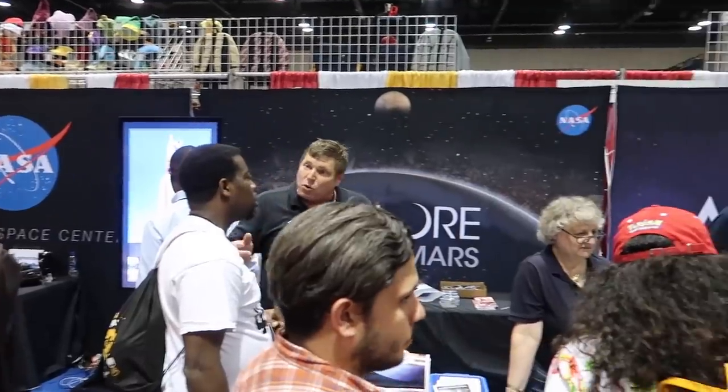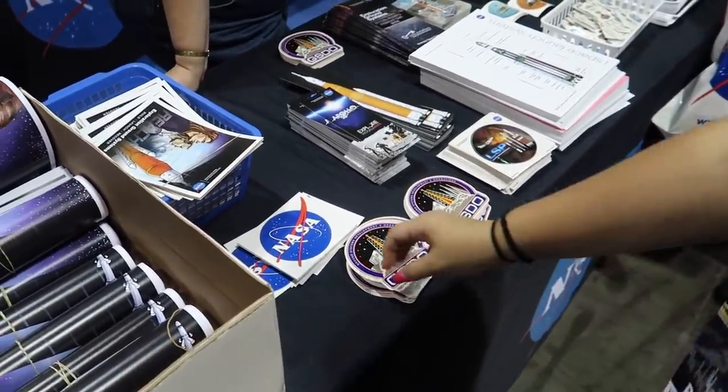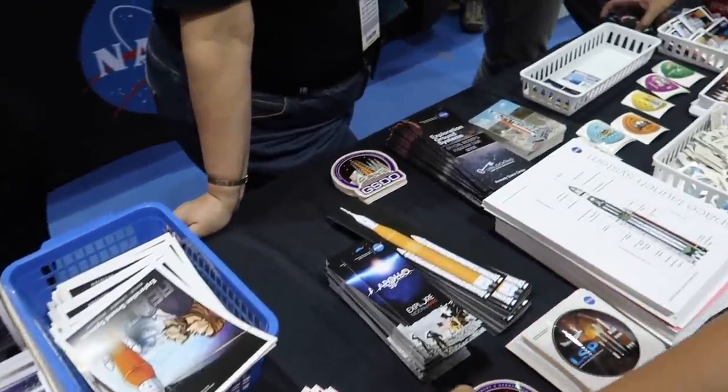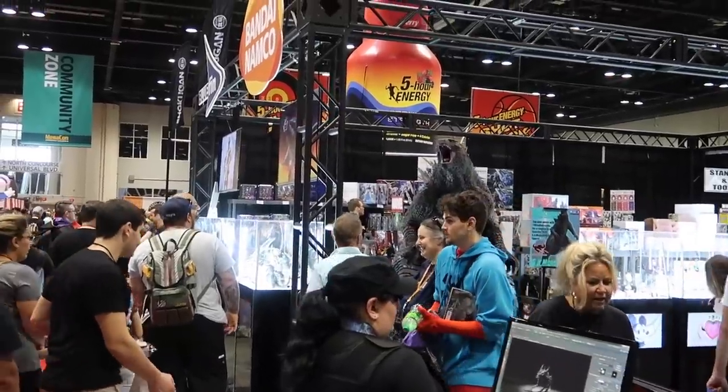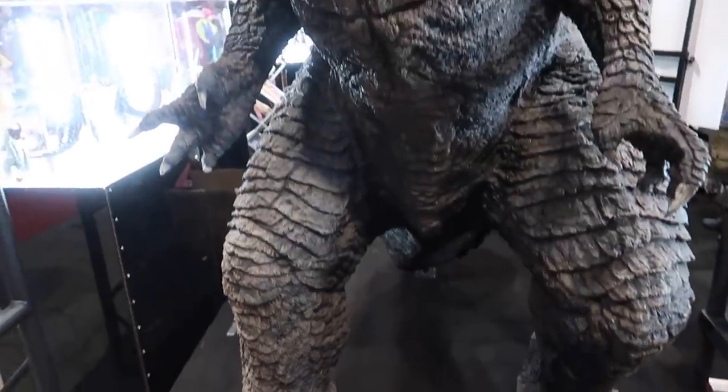NASA's here as well, handing out some goodies — free meatball stickers. Ground systems development. Oh — Godzilla! Godzilla, King of the Monsters. I can't wait for this movie.